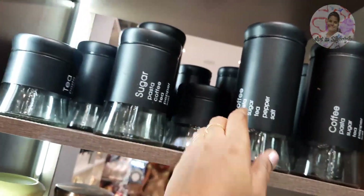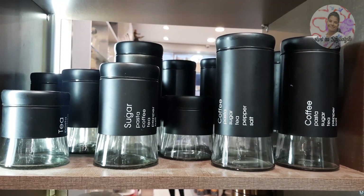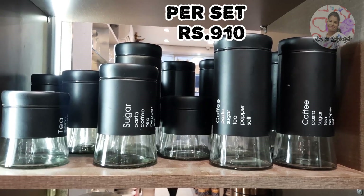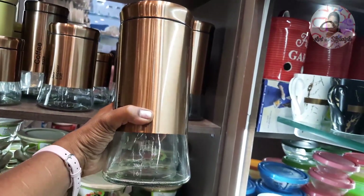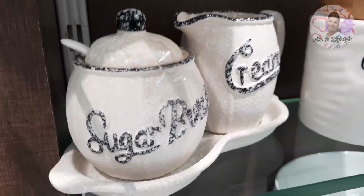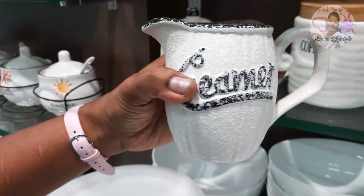This is a tea, coffee, sugar store container — very classy. This is a complete glass container, very quality plastic finish, priced at Rs. 910.